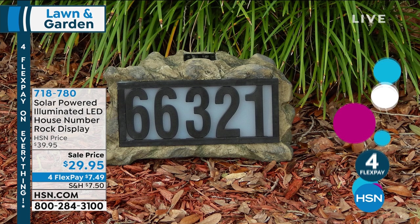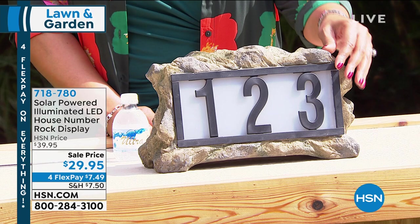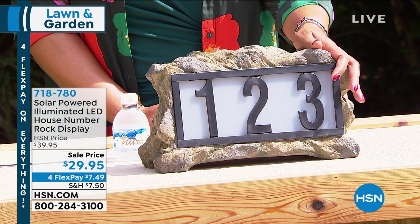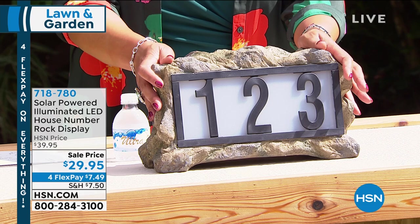Whether it's the pizza delivery person, receiving a package, or an emergency where you need paramedics, they will always see these numbers. At nighttime, they will be lit up beautifully. This is the lowest price we've ever had on this. Everything is on four flex pays, spreading payments out over four months. The sun charges it, so you don't have to worry about a timer or anything like that — it's just so convenient.